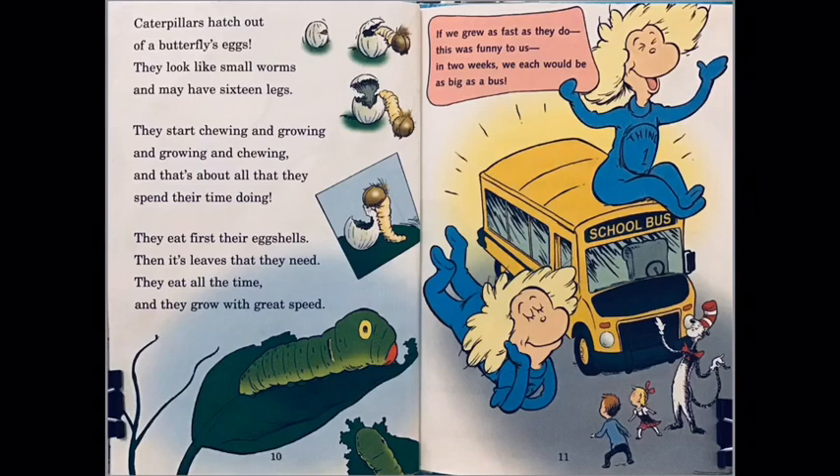They start chewing and growing and growing and chewing, and that's about all that they spend their time doing. They eat first their eggshells, then the leaves that they need. They eat all the time and they grow with great speed. If we grew as fast as they do — this would be funny to us — in two weeks we each would be as big as a bus!